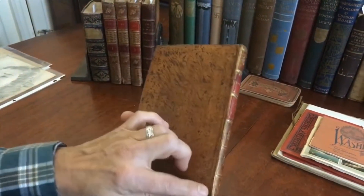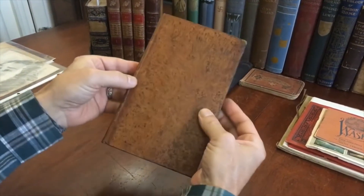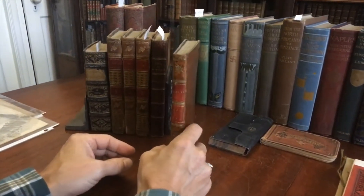The leather is supple, the joints are strong. It's a beautiful book and it is available now online from me, Brian DeMambro.